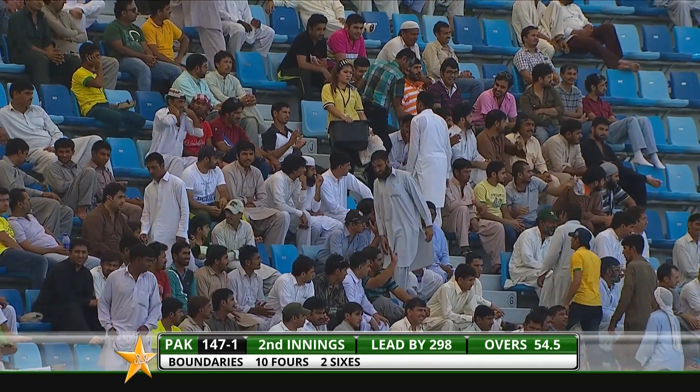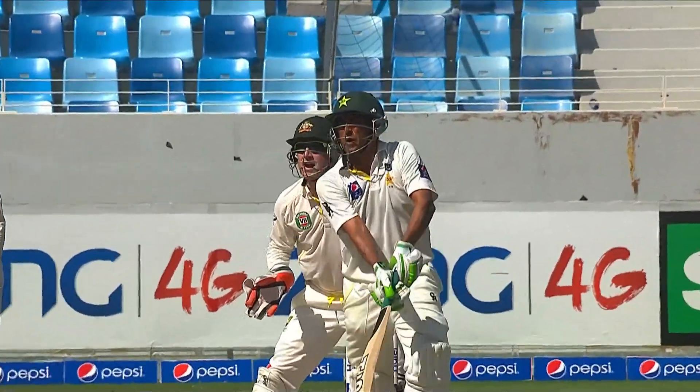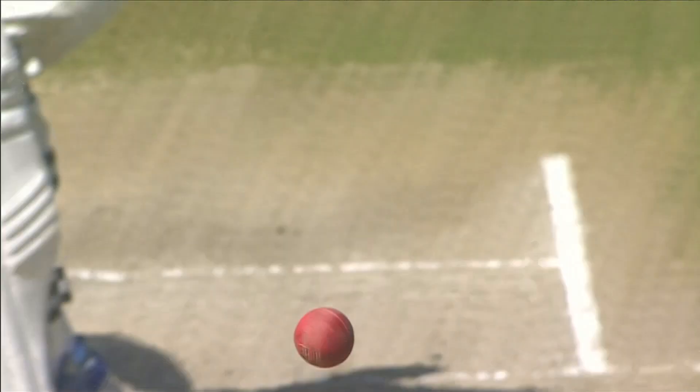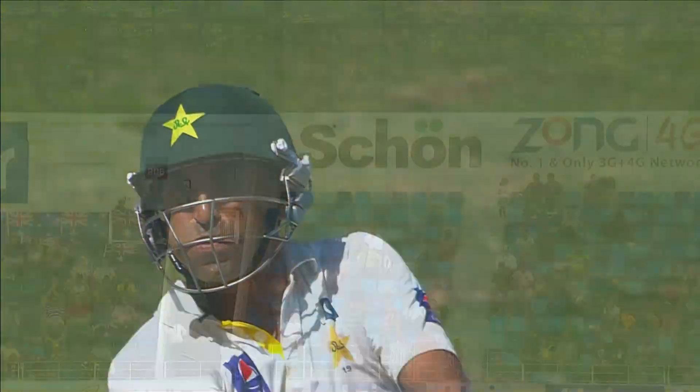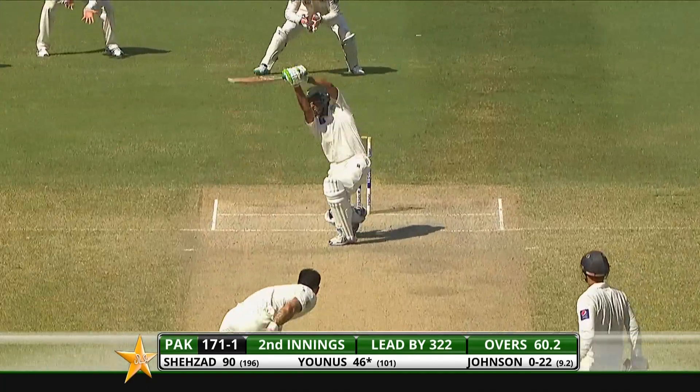Yes, the defensive line is outside the leg stump. Younus just making room for himself. Didn't get it completely, but enough on it. Pakistan on the charge — going way outside leg stump to cool the players down.